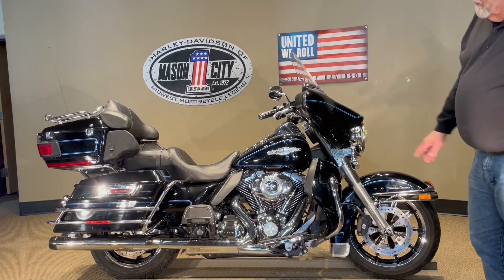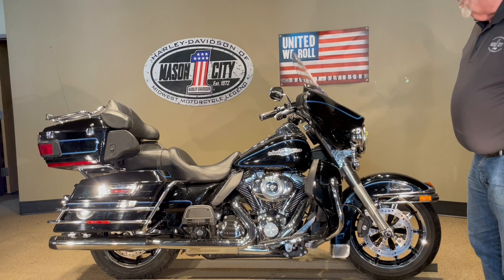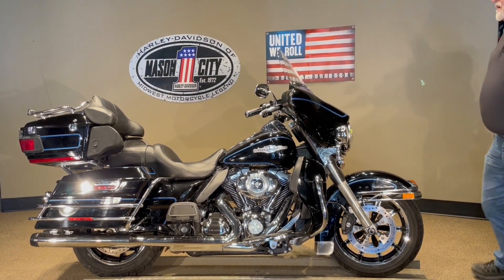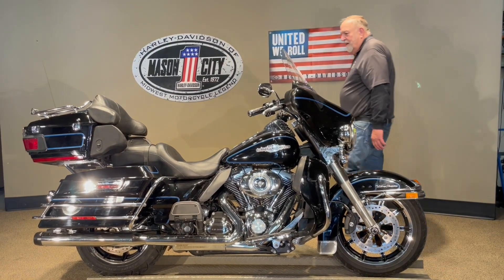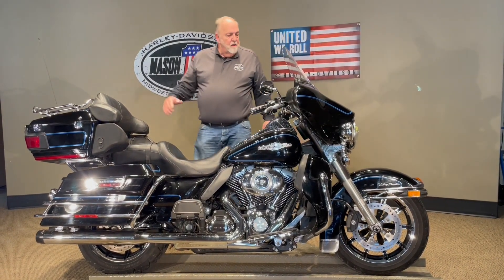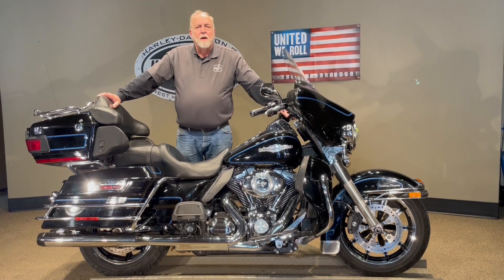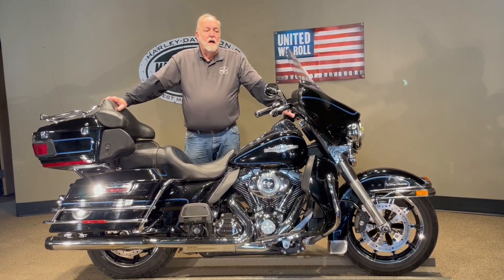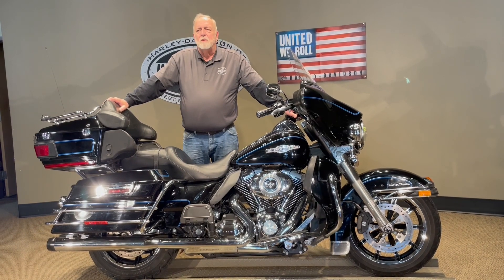It's got the Screamin' Eagle Air Cleaner on it. It's got Reinhardt slip-ons on it. It's got 38,000 miles on it. Good looking bike. Reasonable miles on it.